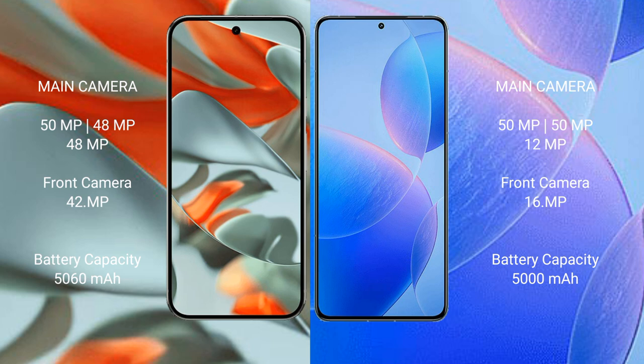The Google Pixel 9 Pro XL features a rear triple camera setup of 50 MP plus 48 MP plus 48 MP, and a 42 MP front camera. The Redmi K70 Pro features a rear triple camera setup of 50 MP plus 50 MP plus 12 MP, and a 16 MP front camera.